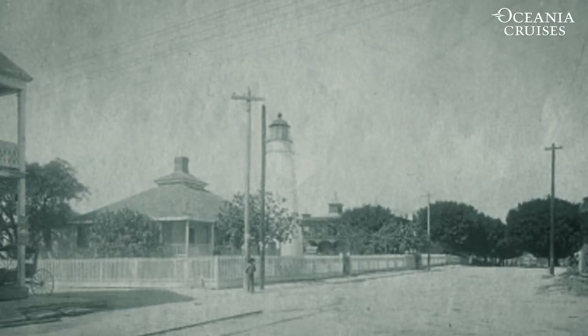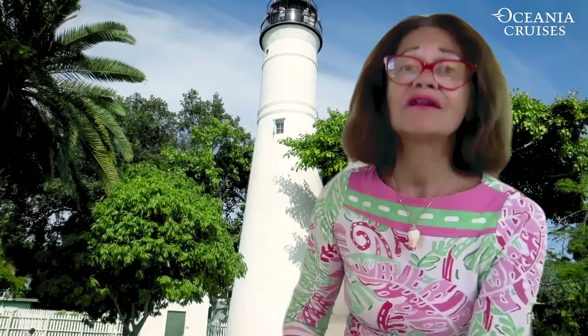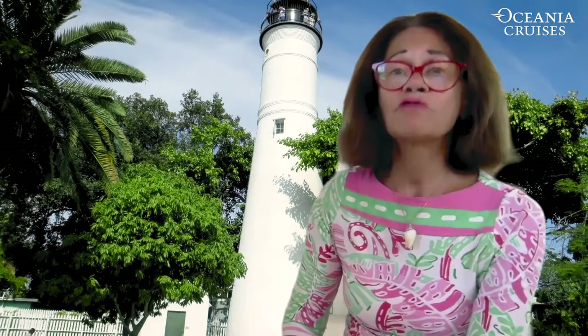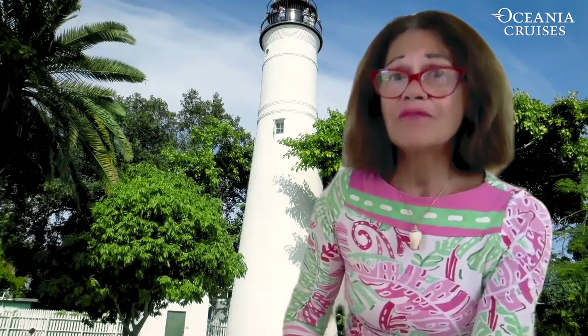Two decades later, Key West had a visit from the Great Havana Hurricane in 1846. It was a bad one. It flooded the town in up to five feet of water. It also claimed the 14 lives that sought shelter in the lighthouse tower.